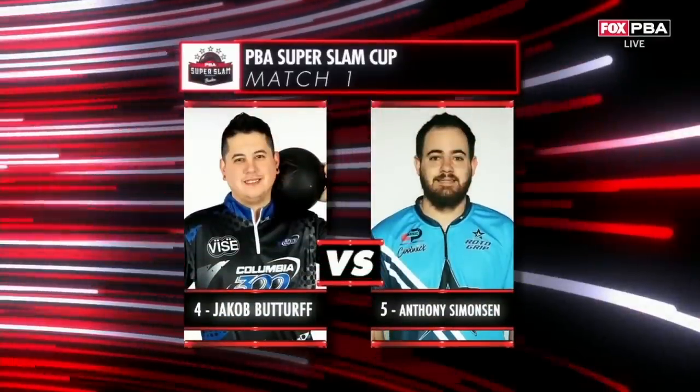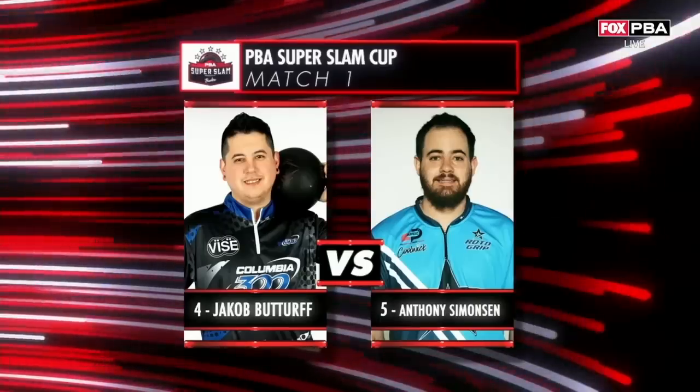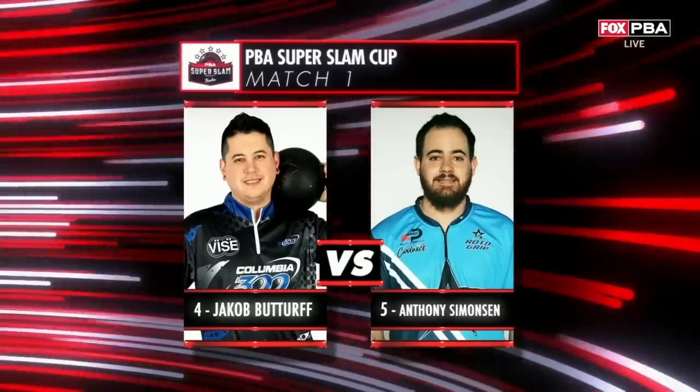That was fantastic. Great bowling on the way. Buttripp Simo — our first match.